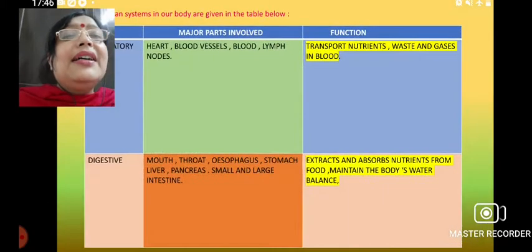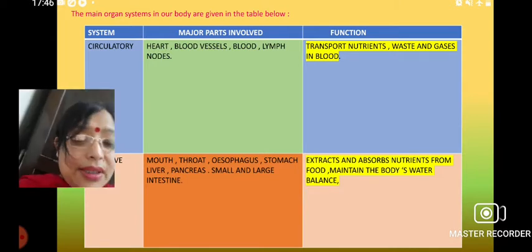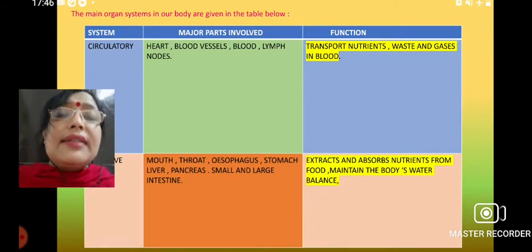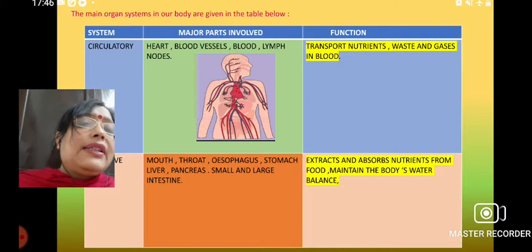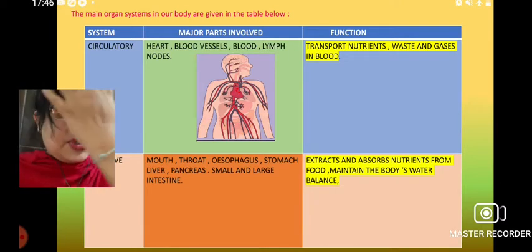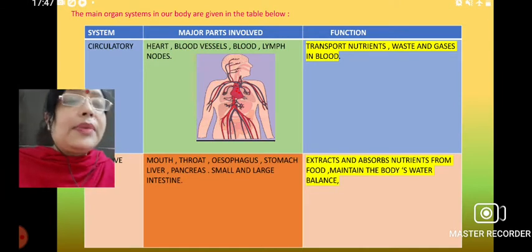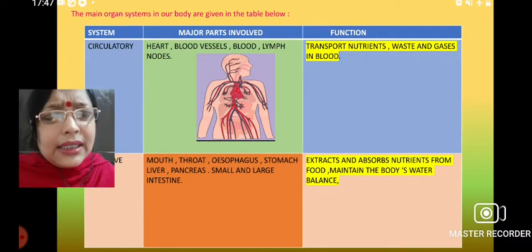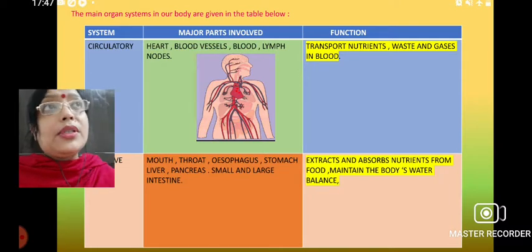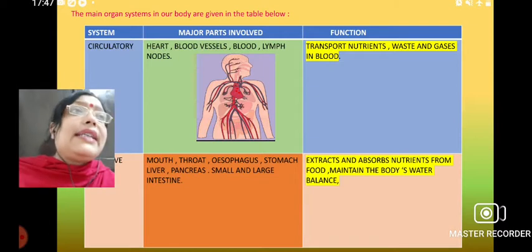Let us see what systems are present in the body — we will discuss in a nutshell, then we will start with the skeletal system. The first one is the circulatory system, which is about the blood, heart, blood vessels, and lymph nodes. Its basic function is carrying waste, nutrients, and gases like oxygen and carbon dioxide required for respiration. Blood is the main part of the circulatory system, carried throughout the whole body, and is called liquid connective tissue because it makes connections with different parts.